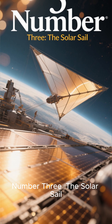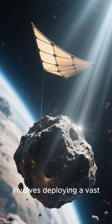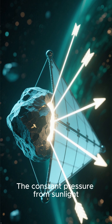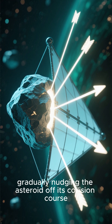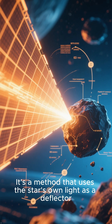Number 3: The Solar Sail. Imagine harnessing the power of the sun itself. A solar sail involves deploying a vast, reflective membrane on or near the asteroid. The constant pressure from sunlight pushing against the sail would act as a gentle, continuous thrust, gradually nudging the asteroid off its collision course. It's a method that uses the star's own light as a deflector.